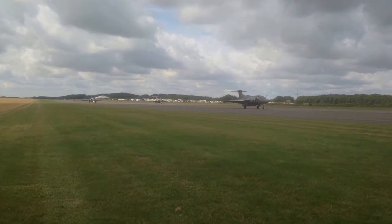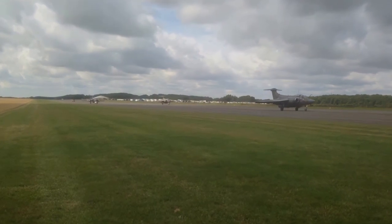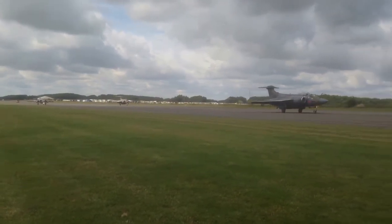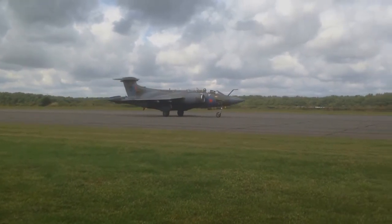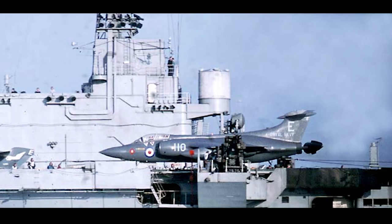In March 1967, Buccaneers from the Fleet Air Arm bombed the shipwrecked supertanker Torrey Canyon off the western coast of Cornwall. This was done to burn the oil and attempt to avoid an environmental disaster.